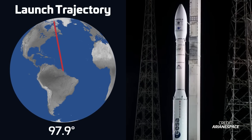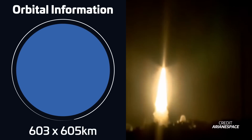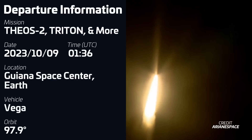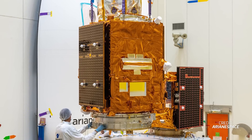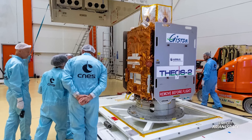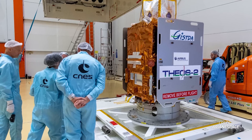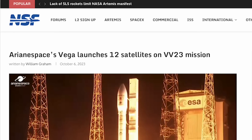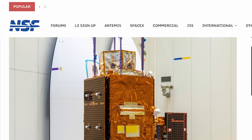This week we also had Arianespace's Vega rocket taking flight again on October 9th at 0136 UTC from the Guiana Space Center, carrying two main payloads — Triton and Theos-2 — as well as 10 CubeSat rideshares, all to sun-synchronous orbit. Triton is a Taiwanese spacecraft dedicated to atmospheric data collection for weather prediction and ionosphere, climate, and gravity research. Theos-2 is Thailand's latest Earth observation satellite in the optical spectrum with an image resolution of 0.5 meters per pixel. Check out the full rundown on NSF's website by writer William Graham.